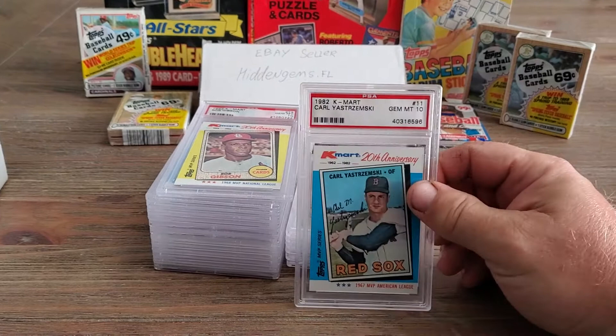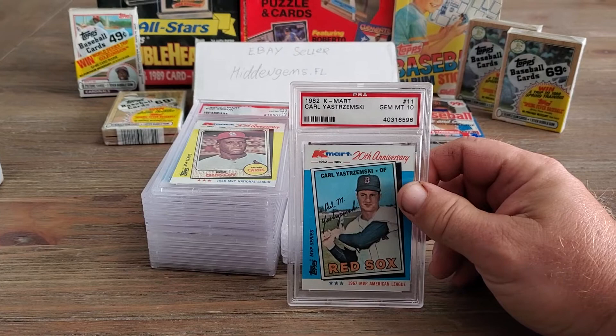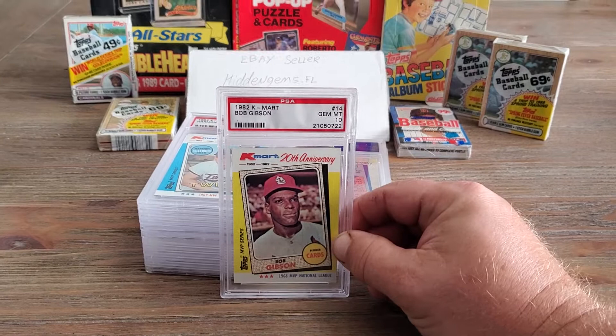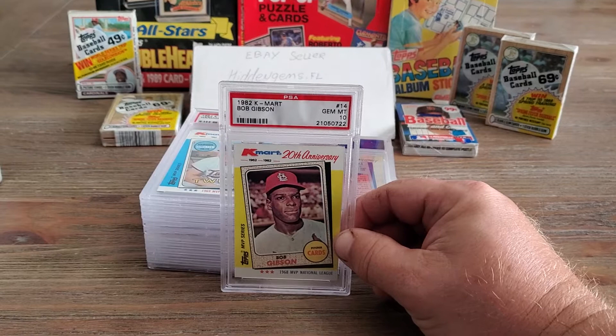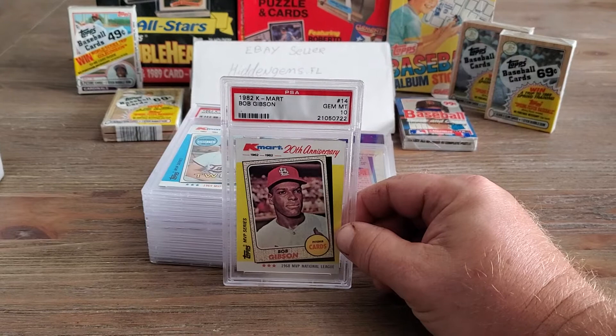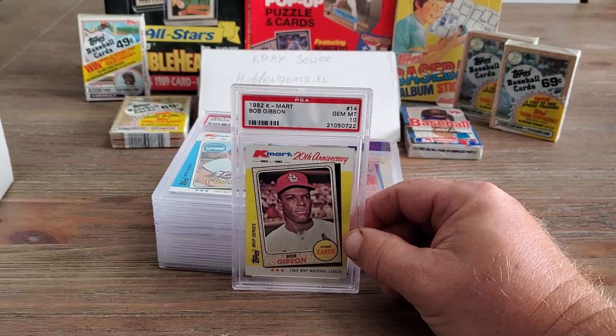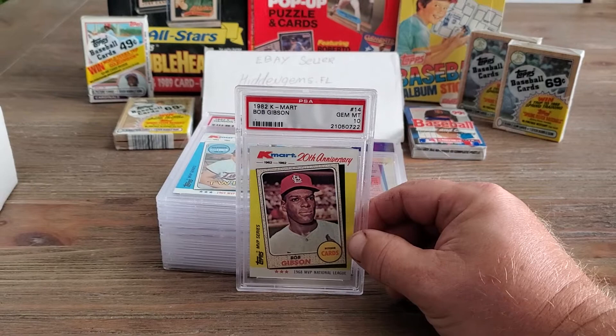Carl Yastrzemski, card number eleven, from the '67 MVP American League, PSA 10. Bob Gibson — get off my plate! That gentleman, if you hover over that plate, he will definitely throw a ball and knock you back. What an amazing pitcher he was. I really wish today's pitchers would take a look at history, how he pitched, and take that mentality — I think there'd be more success and the game might be a little more exciting. This is the '82 Kmart Bob Gibson, card number fourteen, PSA 10.